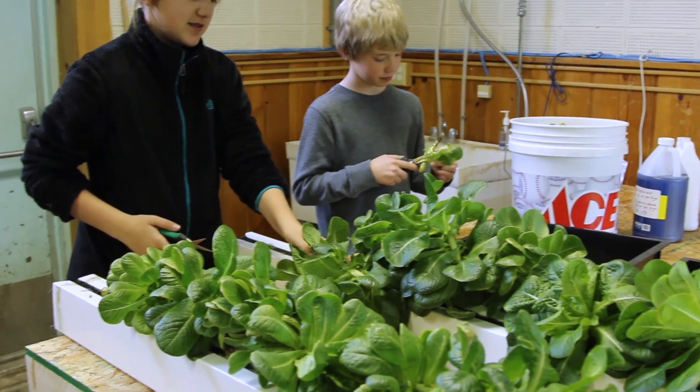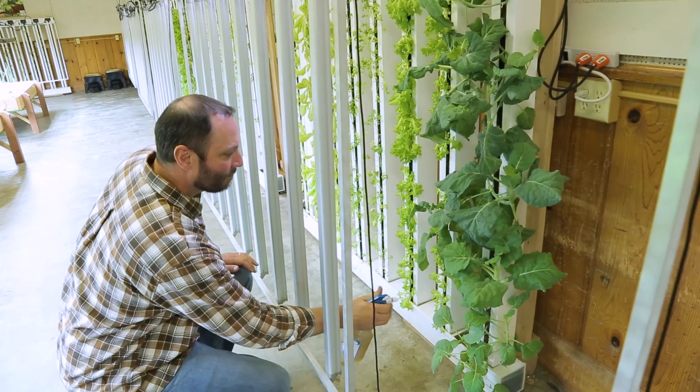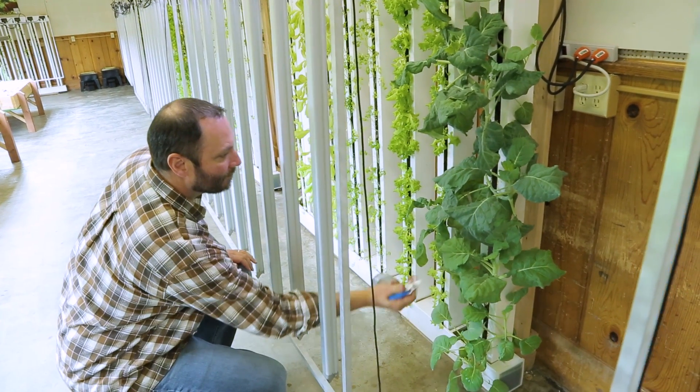We've been able to develop technology to the point — like with the farm walls — that you can put them almost anywhere.